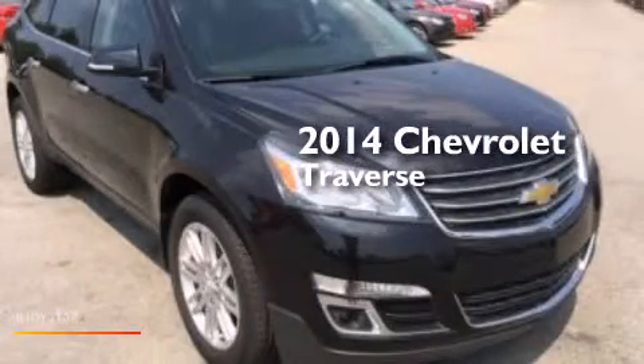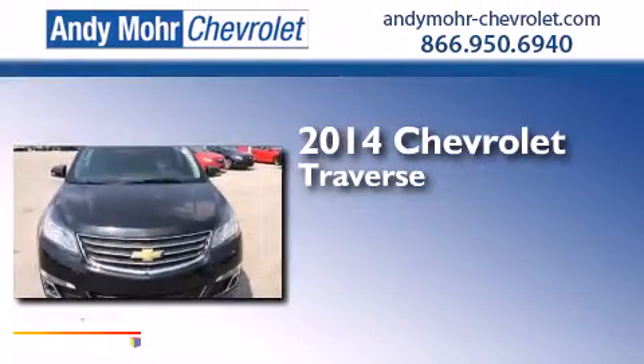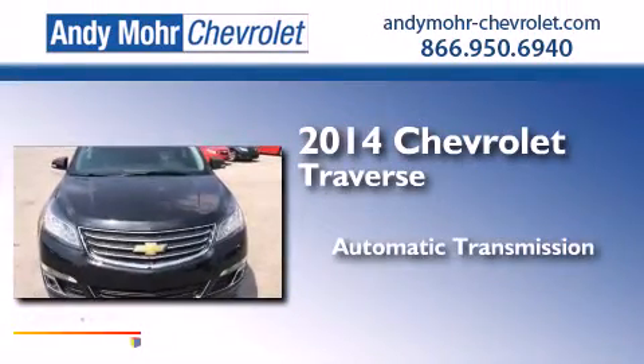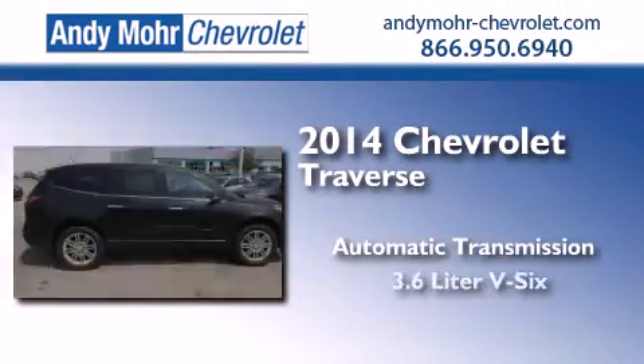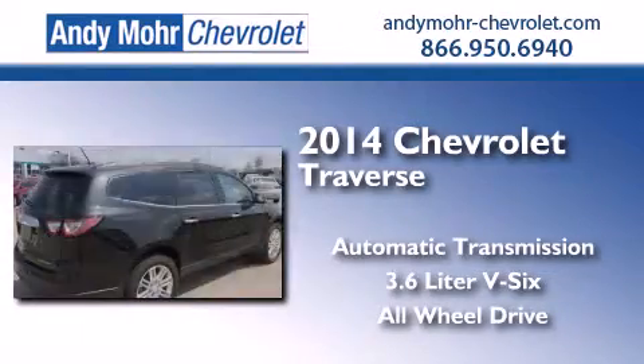This is a brand new 2014 Chevrolet Traverse. This crossover has an automatic transmission, a 3.6 liter V6, and the added safety and control of all-wheel drive.